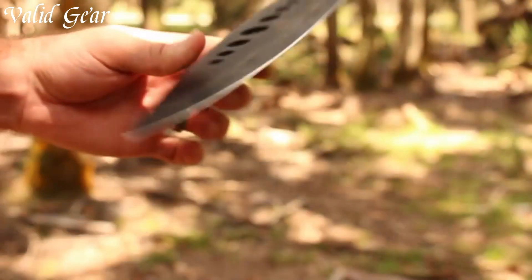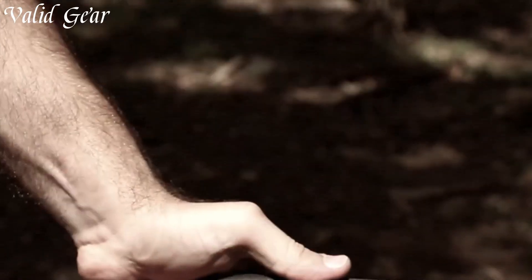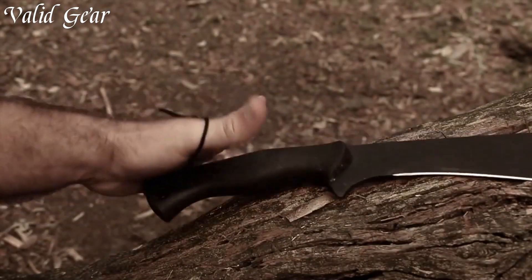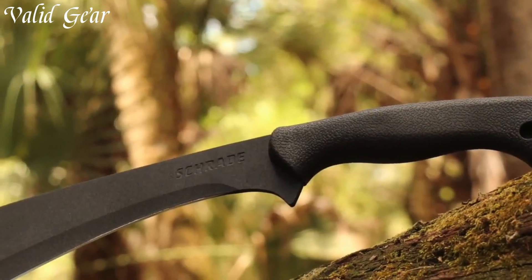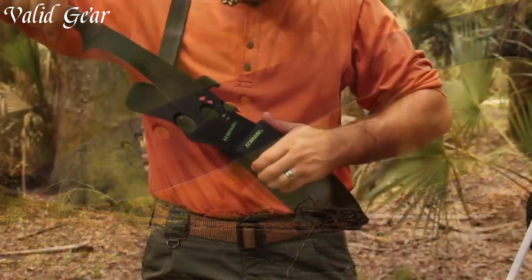Whether you're navigating the wild or tackling camping chores, the Scrade Shechem One is a trusted companion, embodying the legacy of the Kukri in a modern, robust form. Dominate the outdoors with confidence and power, armed with the Scrade Shechem One Large Full-Tang Kukri Machete.